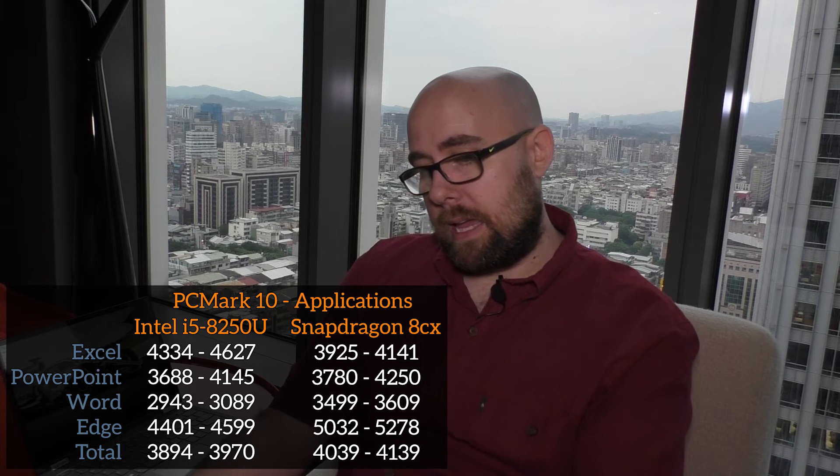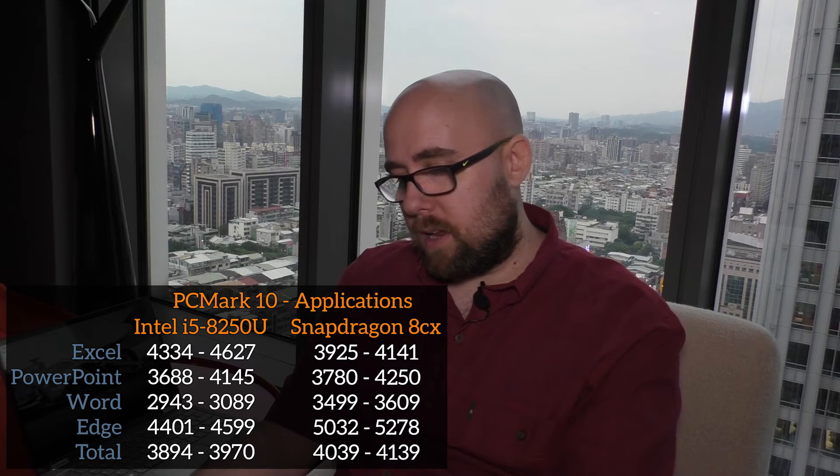With the Chromium-based Edge browser, the Intel platform peaked at 4600 while the 8cx hit around 5300 — which is really good. Overall, Intel hit 3970 at its peak while the Qualcomm platform hit 4139.